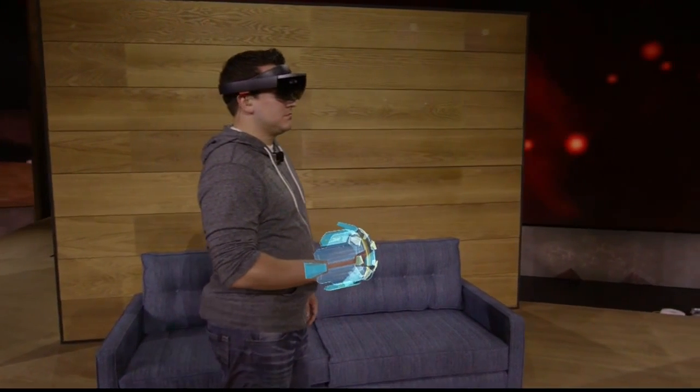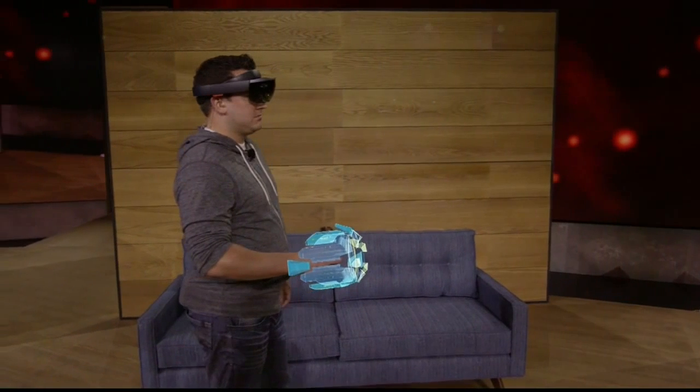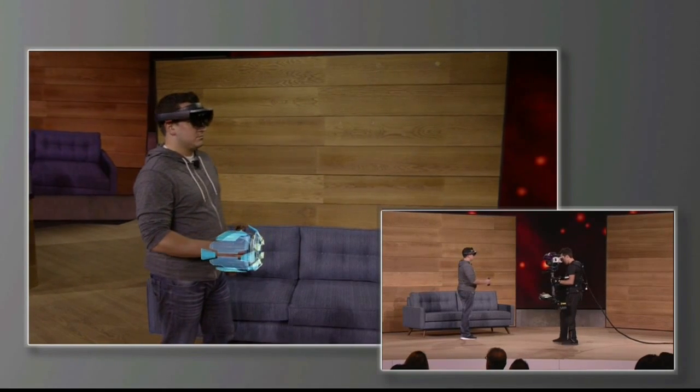Holograms you can hold. This holographic gauntlet is the weapon that Dan will be using while playing Project X-Ray. You'll notice that as he moves his arm, the hologram moves as well. This is a wearable hologram, and when you combine technology like this with the environment understanding of HoloLens, you can do some pretty spectacular things.